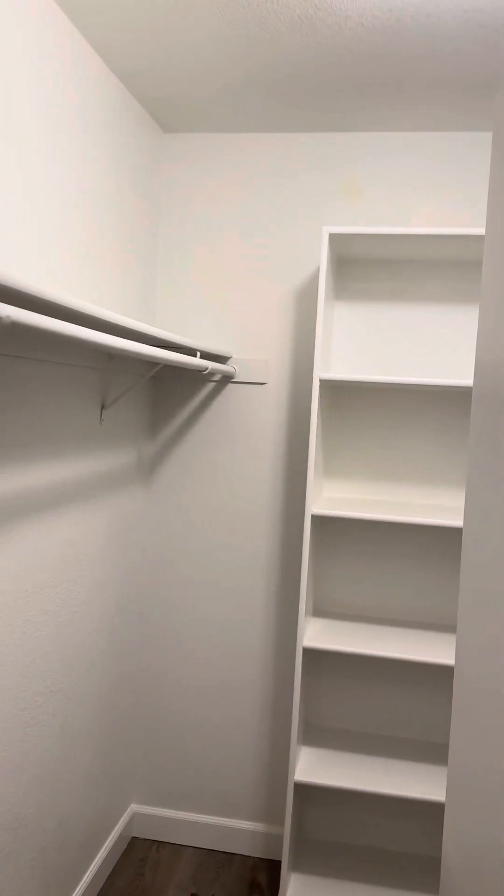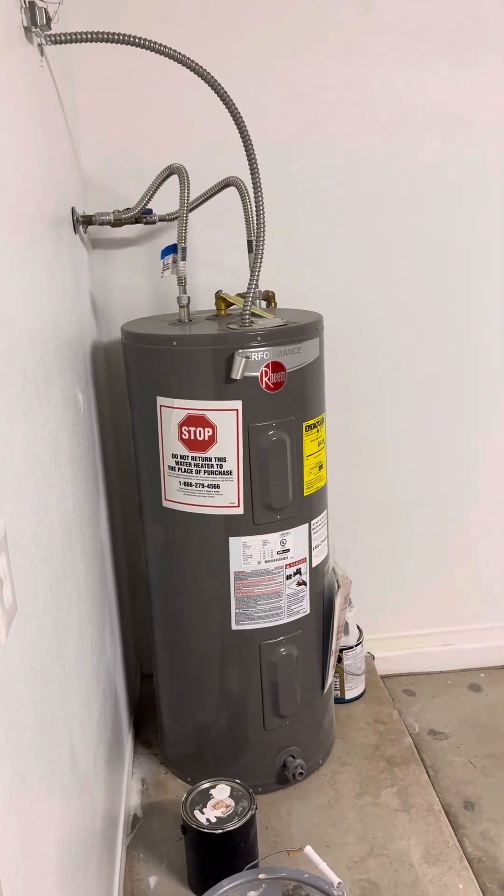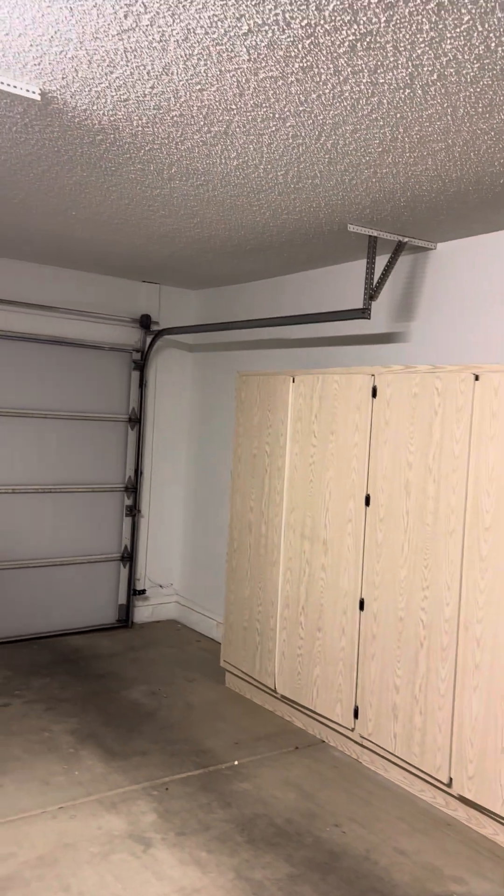I'll take you through the laundry room here. No washer and dryer, but they do have the hookups and some shelving back here — you could use it as a pantry or storage. And then a pretty standard garage. The floor is a little stained, but they have a two-car garage and electric water heater, plus some shelving or storage units there.